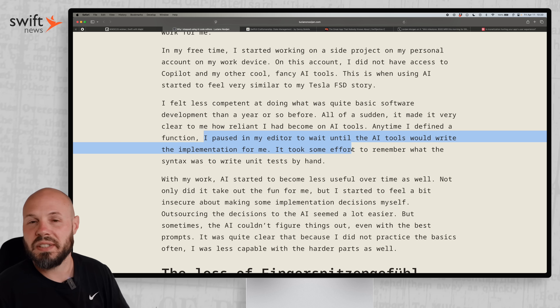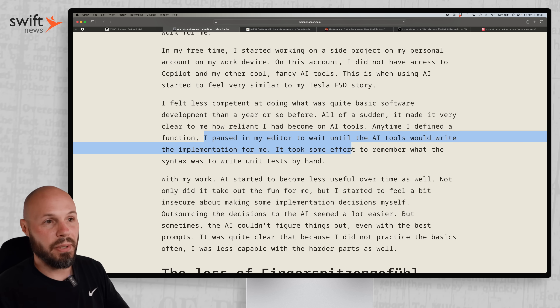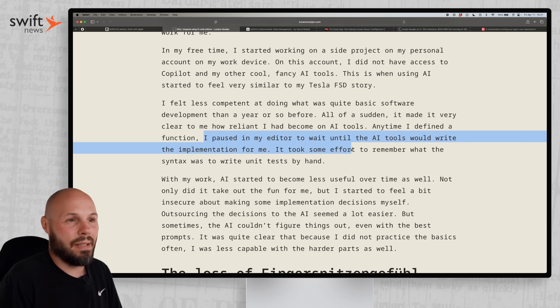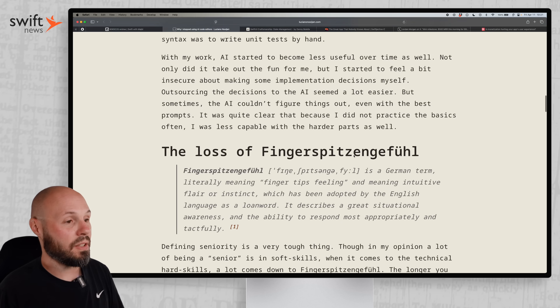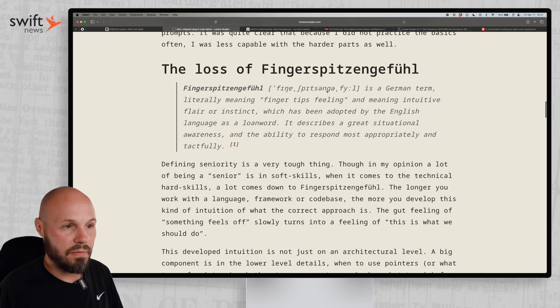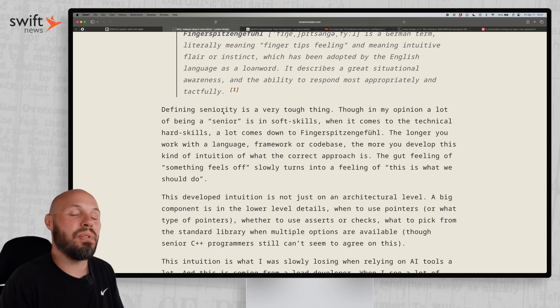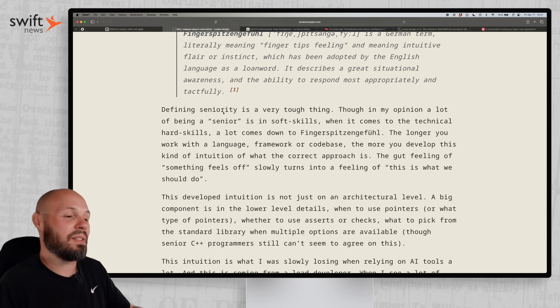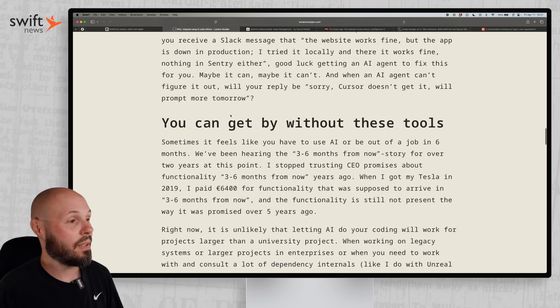Of course, there's the counter-argument, and I can see both sides. Do we still need to know how to do long division when there are calculators everywhere? Does it even matter if you forget how to do this if you can just guide the computer to do it? I would argue yes, it does — but I can also see the argument that you're not even going to need this skill in five to ten years. He goes on to talk about the loss of Fingerspitzengefühl — a German term for that intuition where you're used to your language, your Xcode, all that stuff, and you just fly through things. You lose that intuition after a while of relying on AI tools.